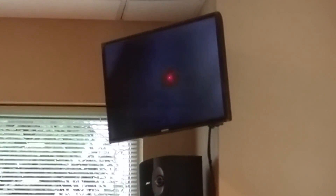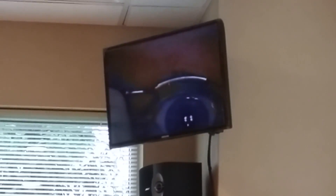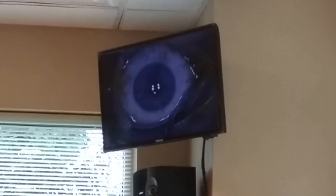Hey there viewers, Tanner here, and welcome to surgery day. Here you can see me in the surgery room. My eye is pretty numb right now and they're about to use that clamp you see to crank it wide open — because obviously if I had it my way I would be slamming my eyelid shut, because I don't want anybody in my eyeball.